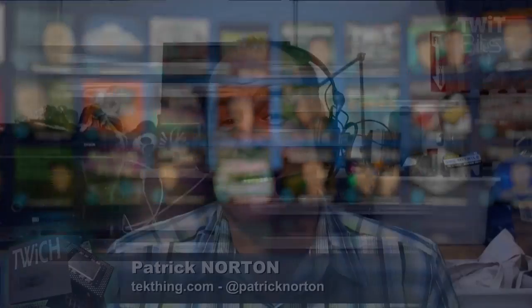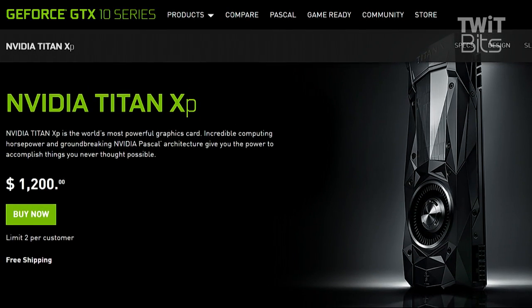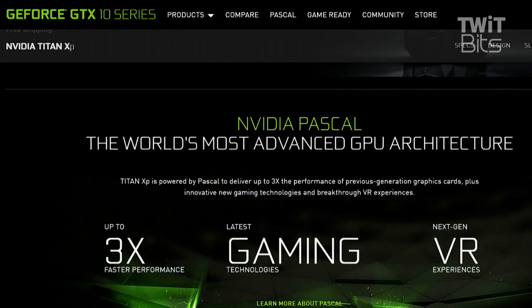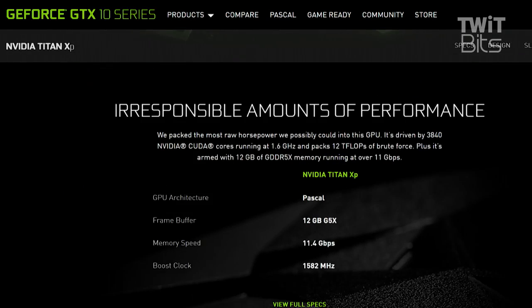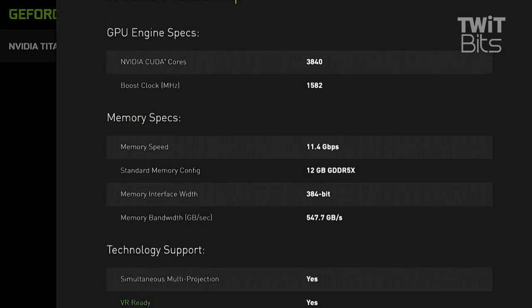NVIDIA releases the Titan XP with the fully unlocked GP102 — that's the first fully unlocked GP102 for consumers — featuring 3584 CUDA cores and a minor clock bump, representing a 10.7 percent boost in shader capacity. It has 12 gigabytes of GDDR5X offering a 14.1 percent boost in memory bandwidth over the Titan X. macOS drivers are apparently coming this month, and you can pick one up at nvidia.com for $1200.